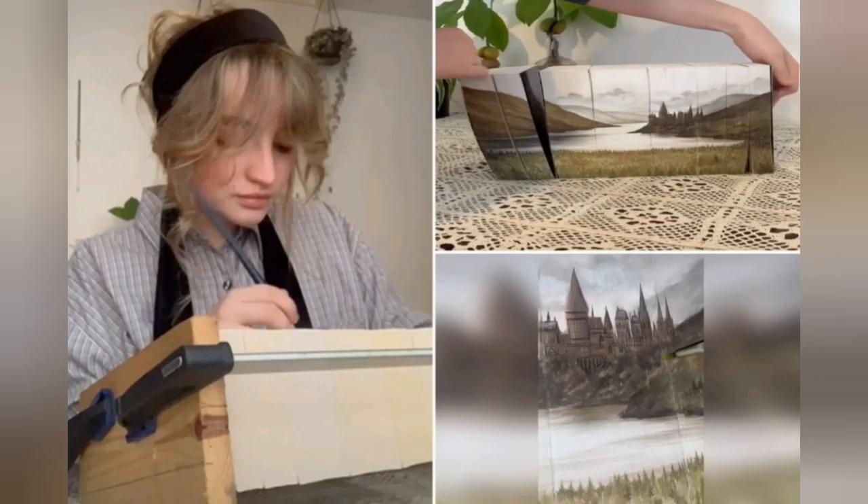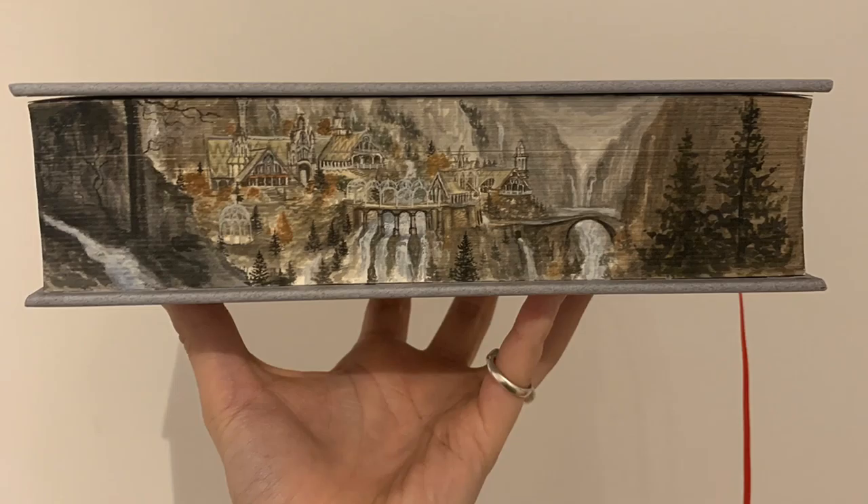Maisie Jackson posted videos on TikTok showing her intricate work, called Fore-Edge Painting, on copies of literary classics such as the Harry Potter series, The Lord of the Rings trilogy, and the Dune trilogy.